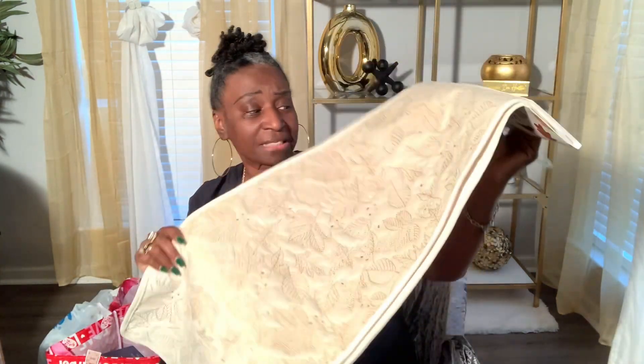Moving on — now this is fall, I know, but I ran across this when I was looking through the tablecloths to see what was on clearance at Ross after the holiday. I came across this tablecloth and it was originally $10.99. I paid 49 cents for this tablecloth — 49 cents! I had to pick it up because I'll use it for my fall styling next year. So 49 cents was a deal and I snatched it up.